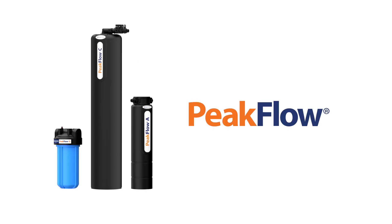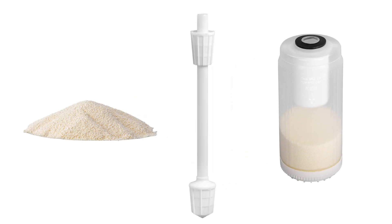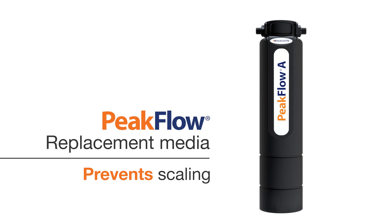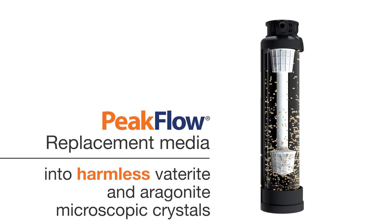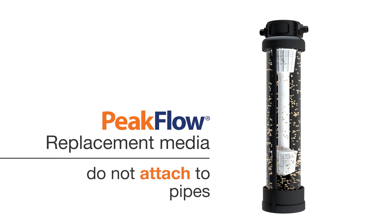All Peak Flow Series models have easy-to-install replaceable media, cartridges, and filter components. Navion Peak Flow Replacement Media prevents scaling by transforming dissolved hardness minerals like calcium, magnesium, and carbonate into harmless vaterite and aragonite microscopic crystals that do not attach to pipes,